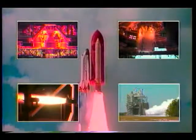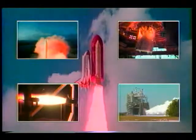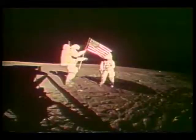NASA's John C. Stennis Space Center in South Mississippi has tested propulsion systems for over 30 years. In the early 60s, Stennis tested the first and second stages of the Saturn V rocket, which later transported Americans to the moon.